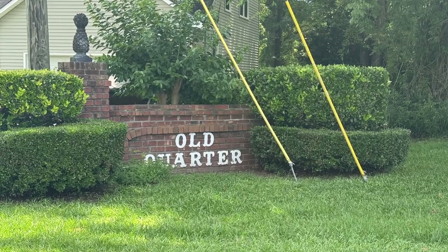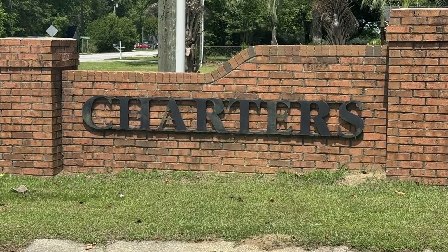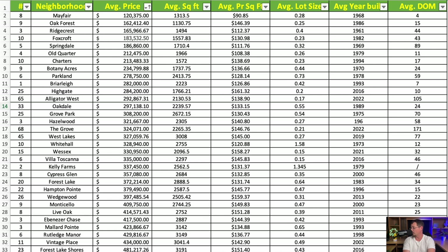Next is Old Quarter, back on the Southboro and Pine Needles side of town — our first neighborhood in the $200,000s at $212,475. Average square footage is 1,966 square feet at $108.38 per square foot, with an average lot of just over a quarter acre and a year built of 1979. Very similar in price is the Charters neighborhood on Southboro Road, averaging $213,483. These homes are a bit smaller at 1,572 square feet but average $138.69 per square foot, with a year built of 1994 — hence paying more for a newer, smaller home.